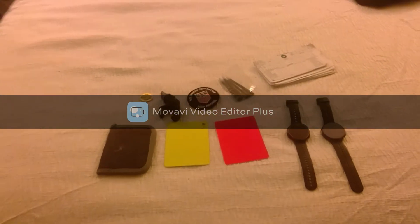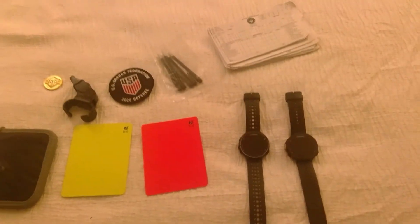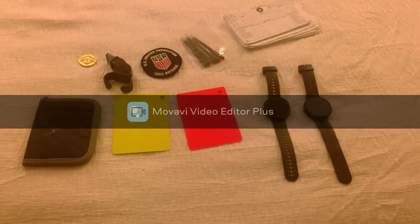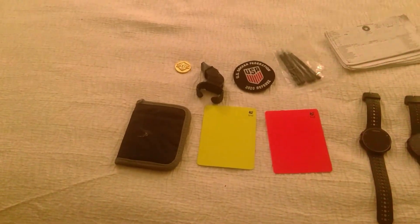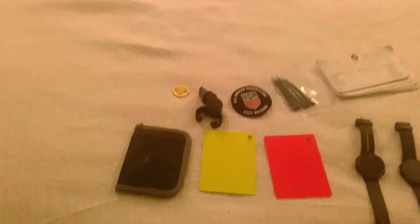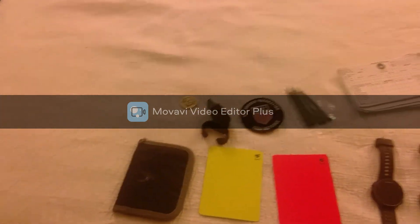Moving on to the next set of referee equipment — some pretty basic things that you would expect. Two smart watches: they were both used, one of them was 85 bucks, the other was 100 — I'll let you guess which one was which and tell you in the comments. Some game cards I just printed off, some pencils, as well as red and yellow cards — those I also got from the Top Ref. Check out his site; the link will be in the description. My referee badge for 2020, which honestly I was nervous I wasn't really going to get to use this year.